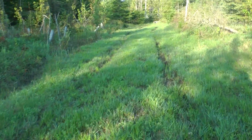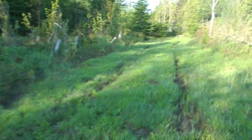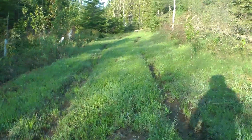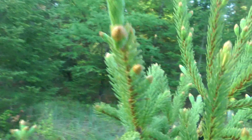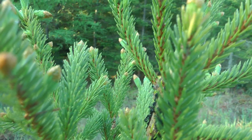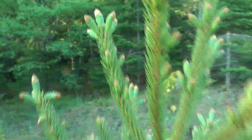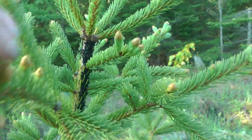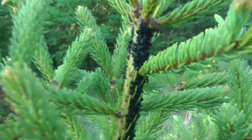The great greening is upon this land. It happens fast. What the heck are those things? Ants. Ants are farming something on this spruce.